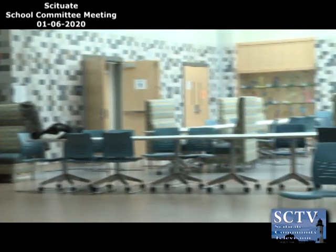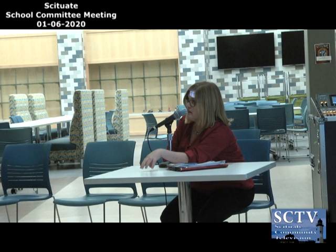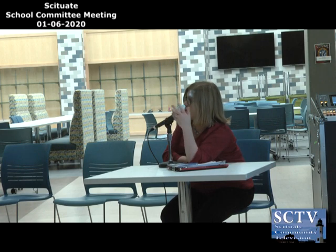A board member asks how the process of reviewing the program of studies takes place. The department chairs have ongoing discussions and meet with their departments regularly to determine what they want to run. It heads through administration and comes to the board for approval. Teachers make recommendations for students who need certain classes for graduation, putting those requests in the Aspen program. Then students go in and choose courses, and department chairs look at how many sections can be run given the budget and staffing.